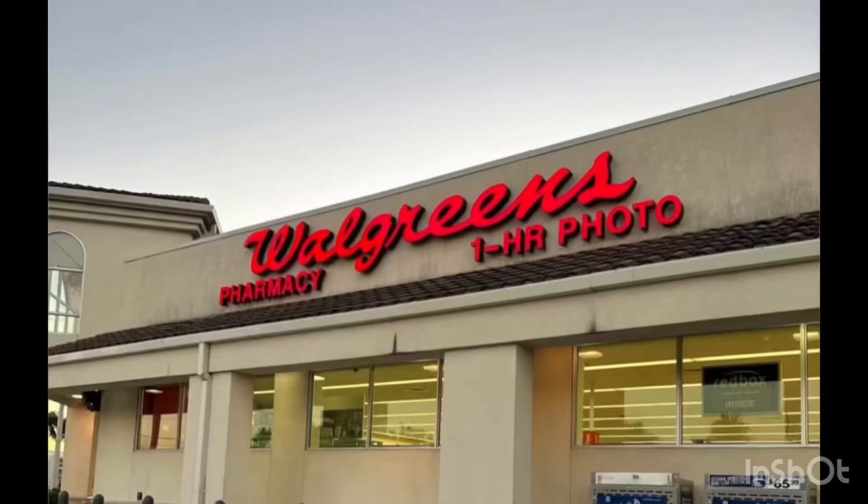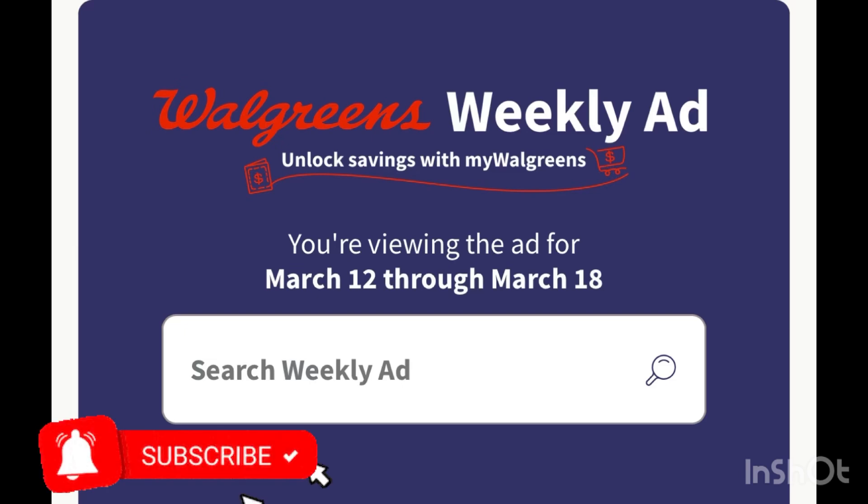Hi guys, good evening! Happy Friday! This is my Walgreens must-do deals for the week, March 12 to March 18.